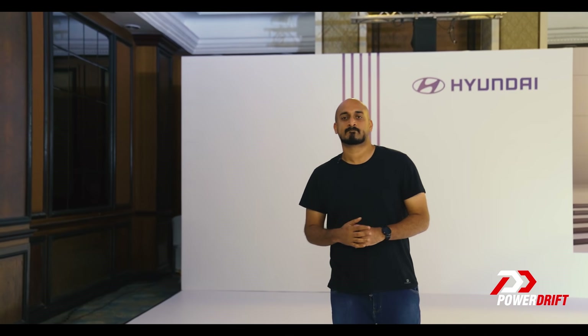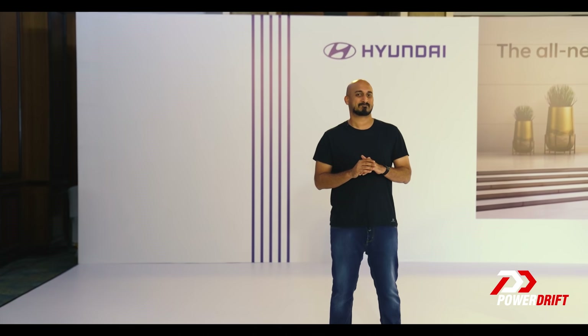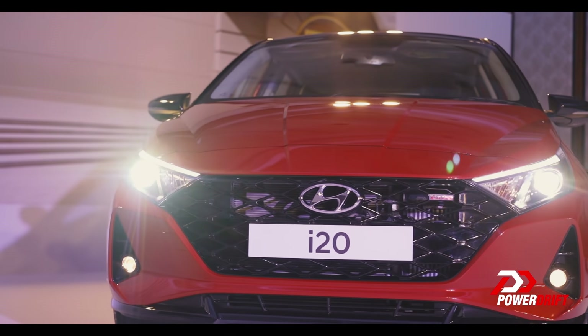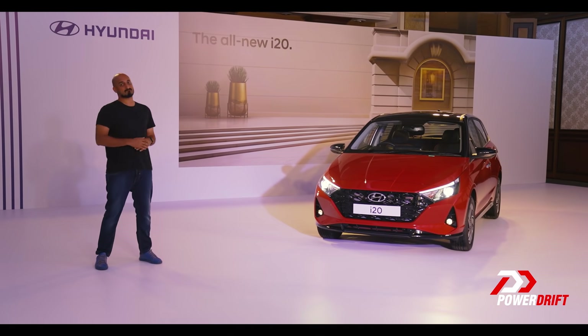There's one question I get asked a lot — what car should I buy? Honestly, there are so many options based on how much you want to spend, and that's my problem. There's no real no-brainer, or is there? That's the new Hyundai i20. I'm Ronak, this is PowerDrift, and today we're here to answer one very simple question: is the new i20 a no-brainer?